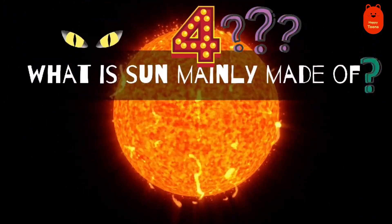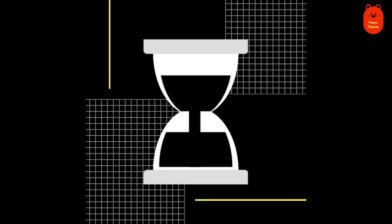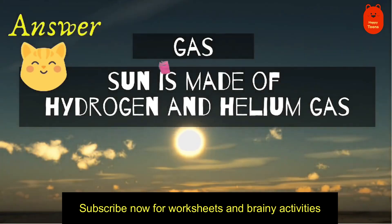Question 4. What is the Sun mainly made of? Hydrogen and Helium gas.